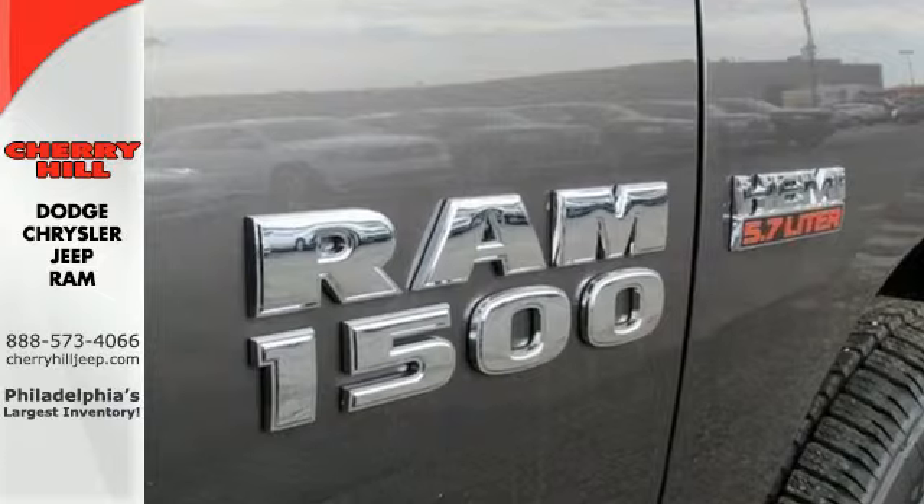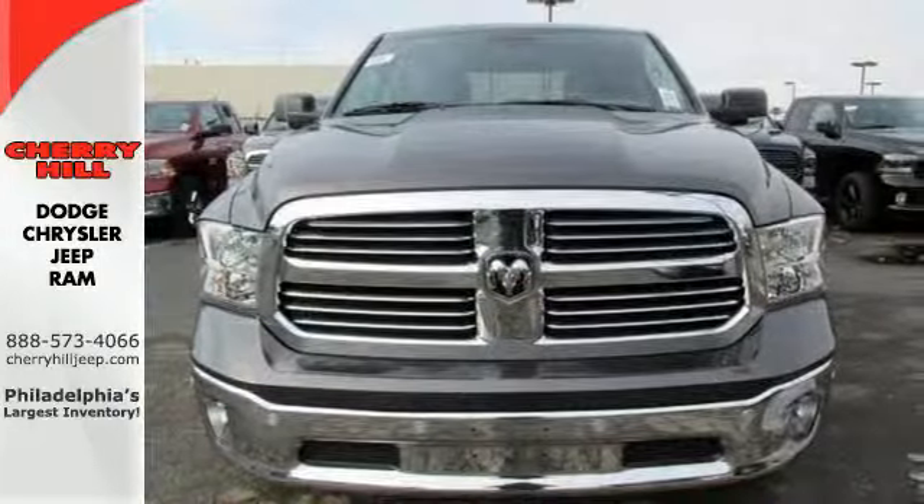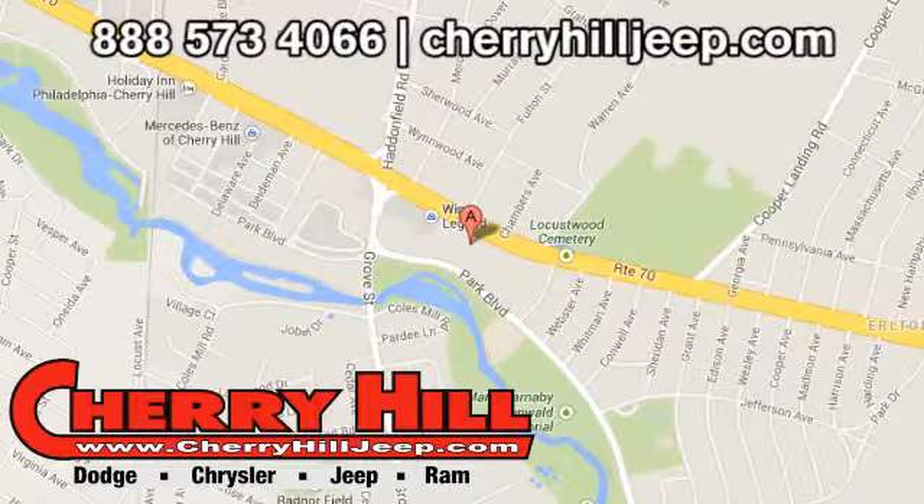Ready to work? Come see how this Ram 1500 is the perfect truck for you. Contact Cherry Hill Dodge Chrysler Jeep Ram today at 888-573-4066, or 24/7 at cherryhilljeep.com.